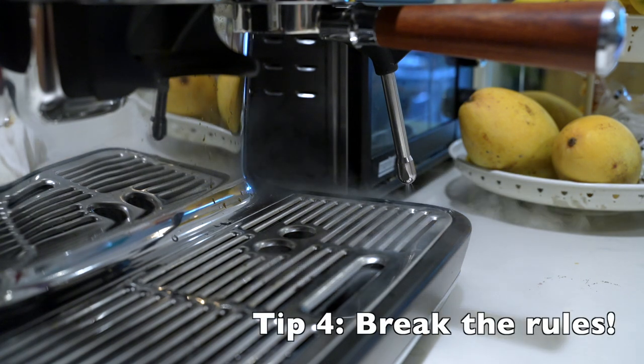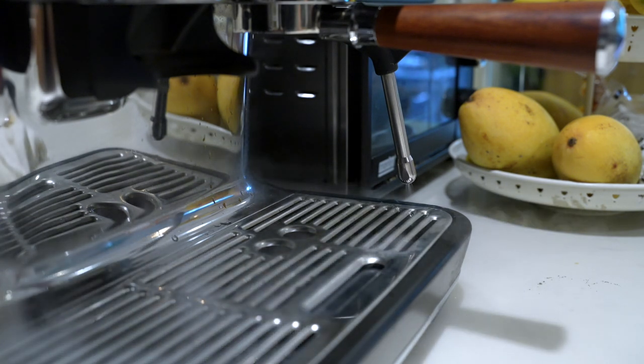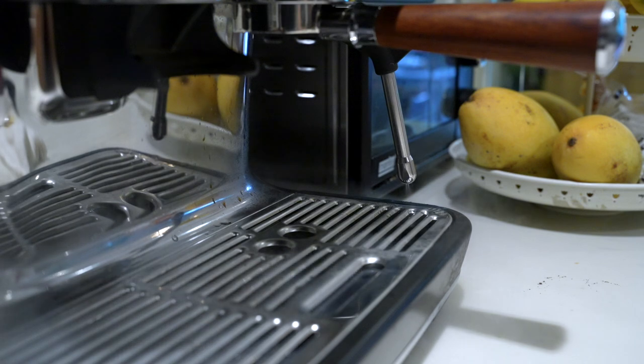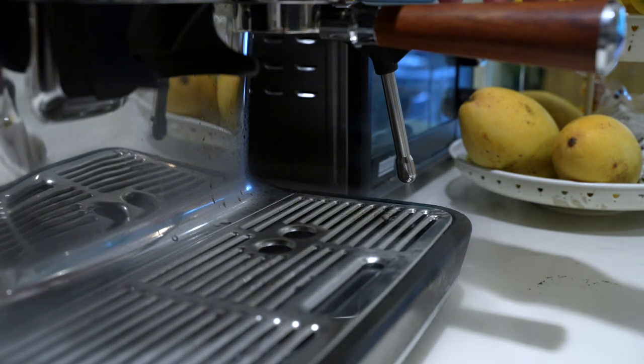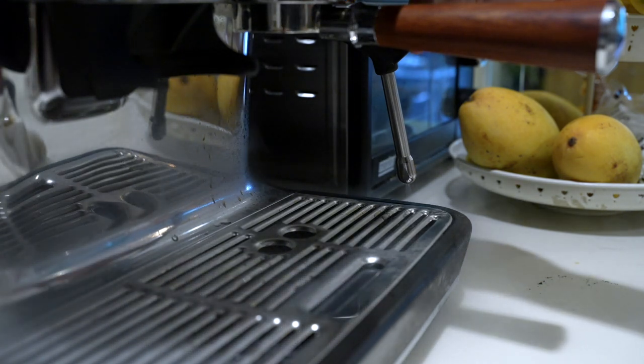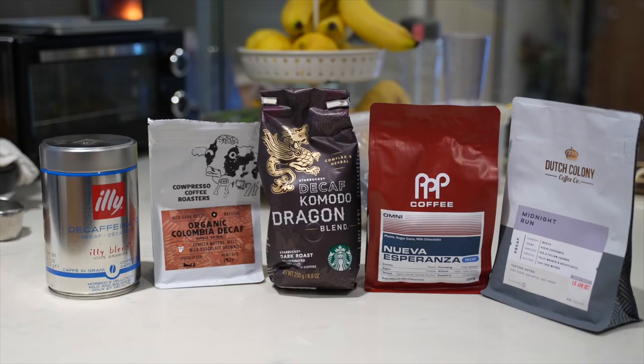Tip number four: break the rules. With decaf I've found it to be just so different in terms of brewing compared to normal coffee — you're going to have to break the rules. You've probably read the basics: 18 grams in, 36 grams out, somewhere between 25 to 35 seconds. Break these rules. With decaf, there are a lot of roasts that are extremely dark and I found them to be too bitter.